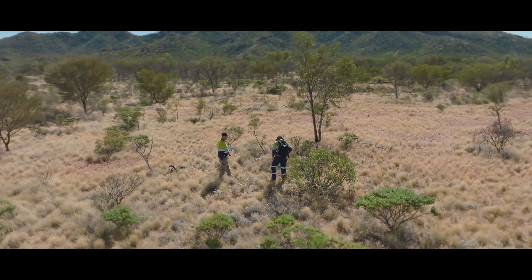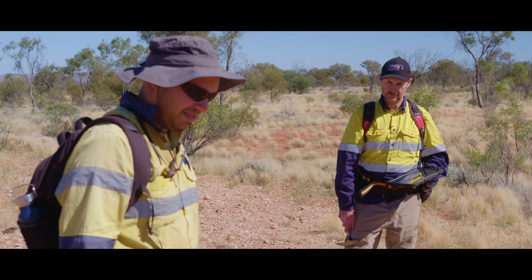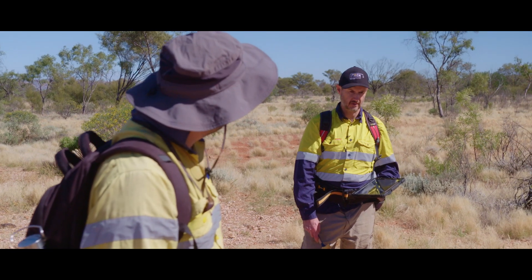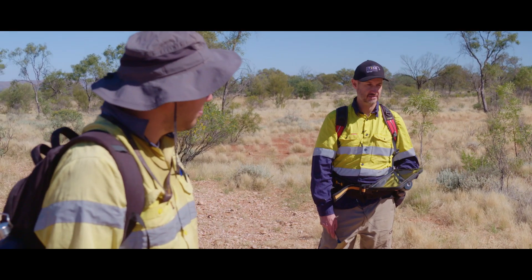I reckon this is a good spot to see if we can find some of those gossan iron samples — it might give us an idea of what style of mineralisation is underneath if we can find mineralisation at surface.